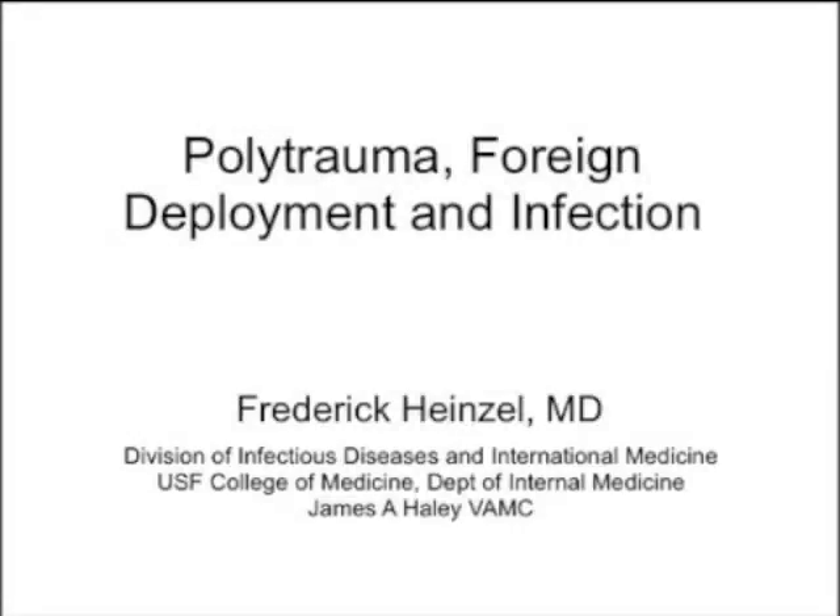Thank you for that introduction, Richard. My name is Frederick Heinzel, and I've worked for some five years on the Polytrauma Center at James A. Haley VA. I give this talk to provide an overview of what happens on the Polytrauma Department, what it is, how many federal agencies are involved, and a general overview of the diseases you're going to see there. I don't focus strictly on infectious diseases here.